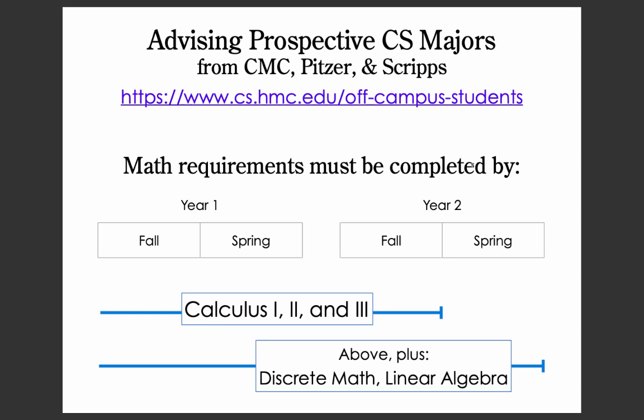By the end of your third semester, you also need to have completed Calculus 1, 2, and 3. And by the end of your second year, you also need to have completed discrete math and linear algebra.